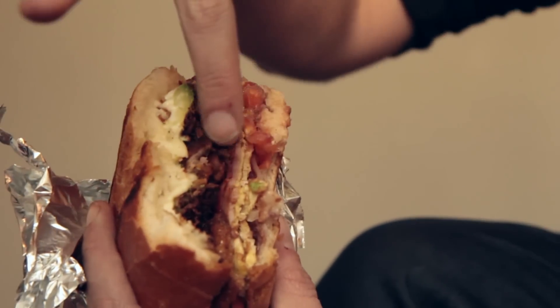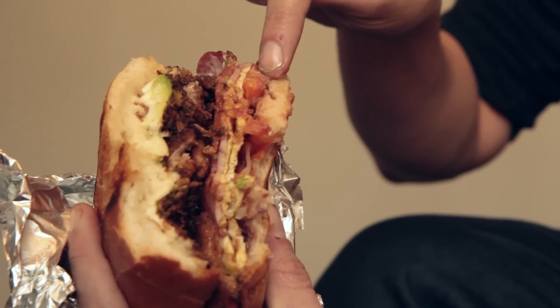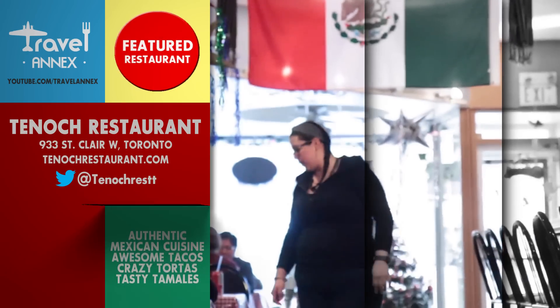I tip my sombrero to you, Tenoch sandwiches. There's the pastrami, there's the roast pork, there's the milanesa which is the fried steak, refried beans, tomato, there's the egg patty, avocado mayo.